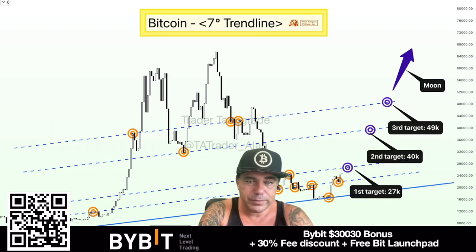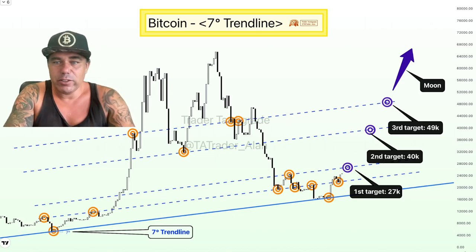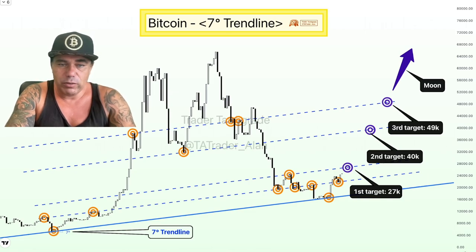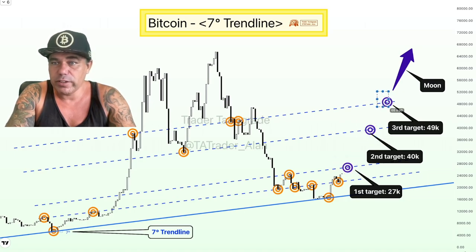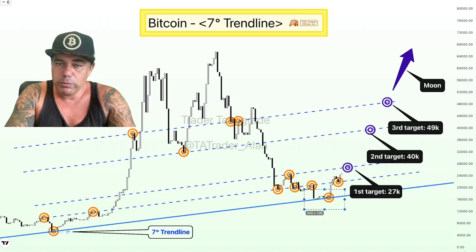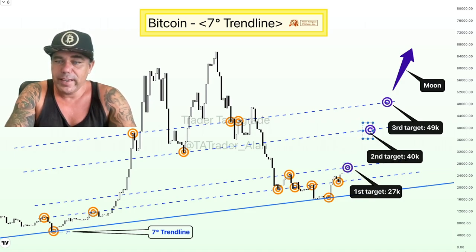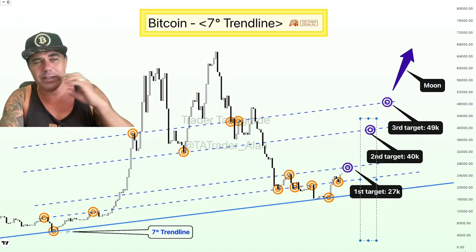Next chart is the seven-degree trend lines — really interesting. Every time we hold that level, we hold it, and now we are holding it again. The targets of the next trend lines: the next target is 27k, then we have a 40k target, then a 49k target, and then of course we need to go to the moon again. It's beautiful to see these trend lines acting as bottom support, going into the next level. The next level should be 27k before we go to 40k — maybe in July we could be at 40k. That would be a beautiful summer for many of us.